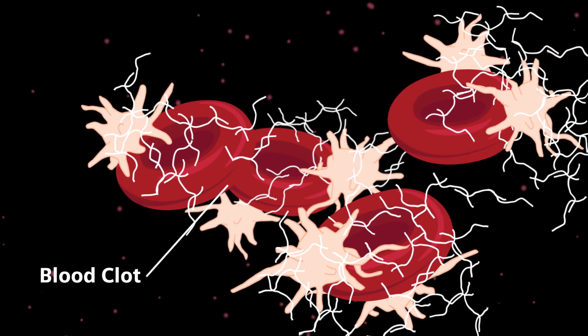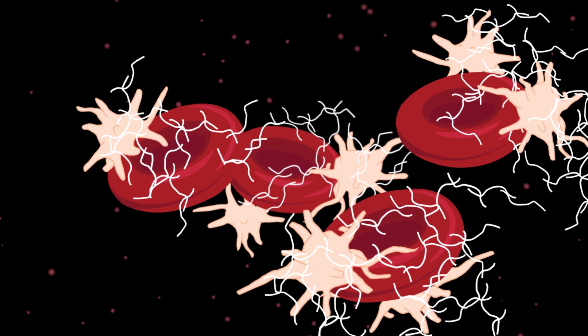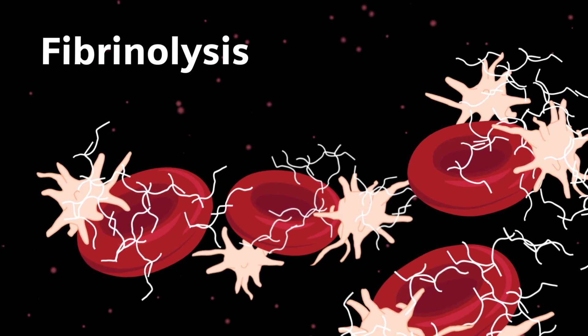The body recognizes that a clot has been formed and begins to break down the clot. This reaction is called fibrinolysis.